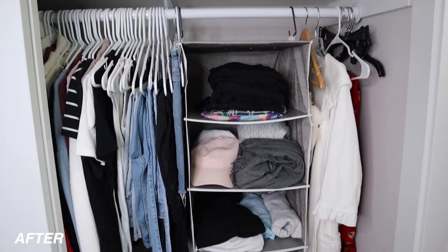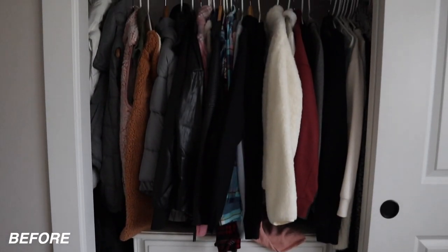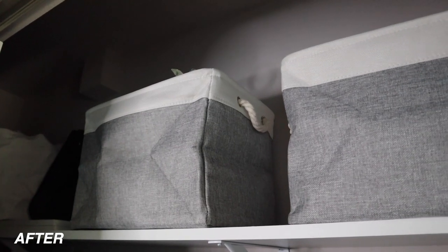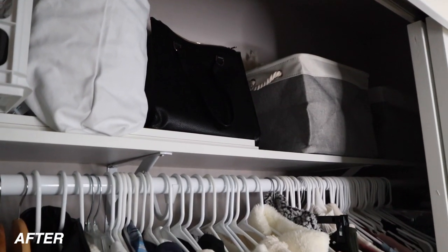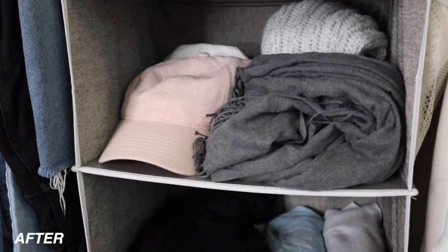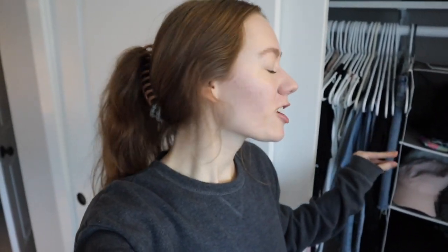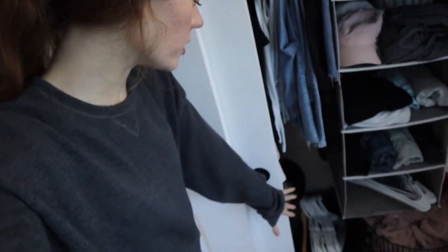My closet looks so good! I'm so glad I have so much space at the bottom. Right now it's just extra hangers and my basket since my Christmas tree is where my basket typically goes. That is my closet makeover — I hope you guys enjoyed watching. If you did, make sure you give it a thumbs up, don't forget to subscribe. I'm currently doing Vlogmas and posting weekly videos, so tune in to those as well. I also have an Instagram linked down below. Hope you guys have a wonderful day and I'll see you in my next video soon!